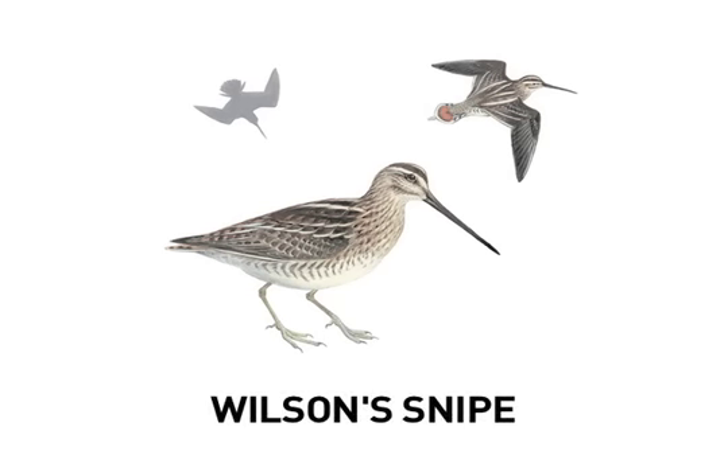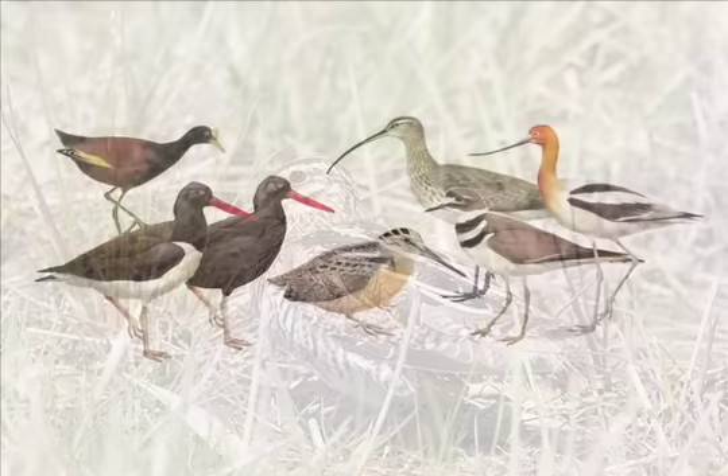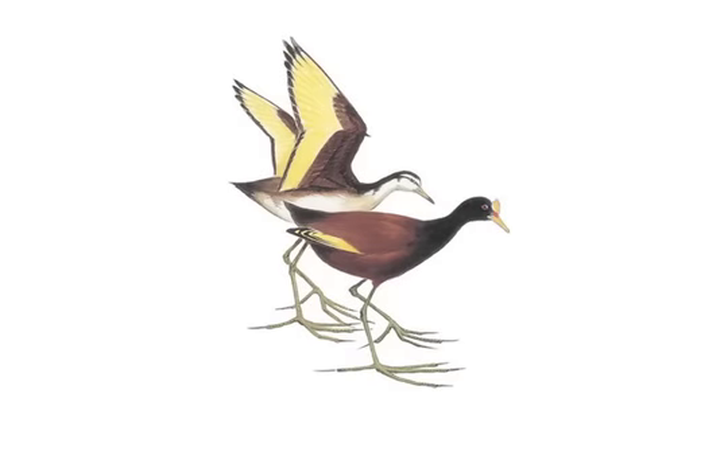The real Wilson's Snipe, it turns out, is not all that elusive once you know where and how to look, and shorebird identification can be fun — at times even easy. Many shorebirds are large or otherwise distinctive, and getting to know them is a good way to begin looking at this sometimes intimidating group. So in this podcast, that's exactly what we'll do.